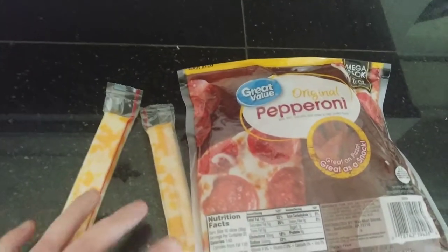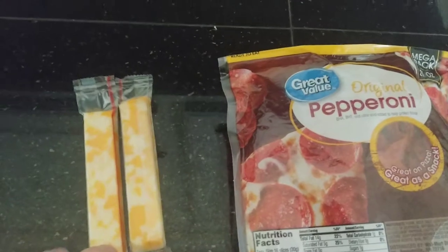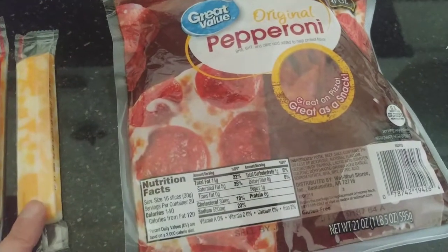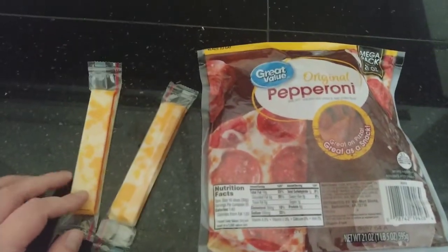Hey guys, so for lunch I'm going to have two of these cheese sticks — the Colby Jack cheese sticks. I just got them at Walmart. I believe they're 80 calories each, and then I'm going to have some sliced pepperoni, and this will tide me over until dinner.